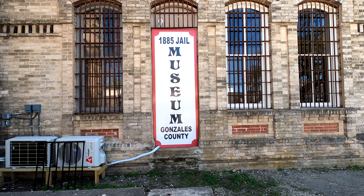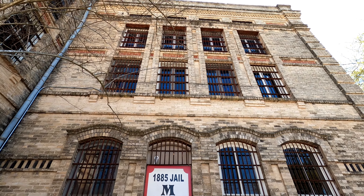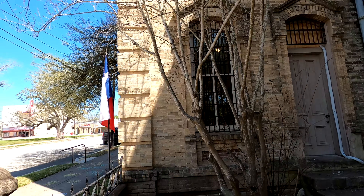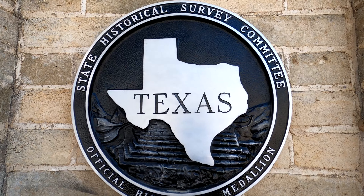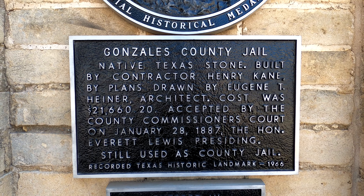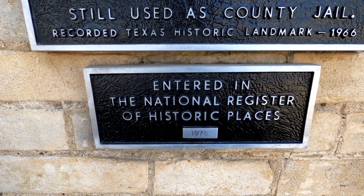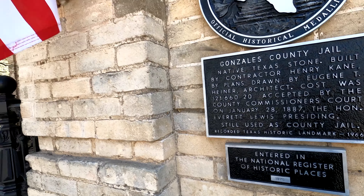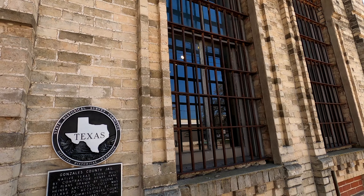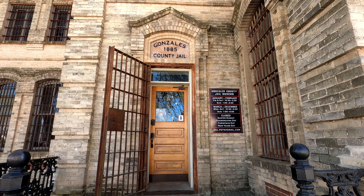This is the 1885 Jail Museum, Gonzales County. That kind of looks like a jail through there. Right here you can read about the Gonzales County Jail — its cost and everything. It was entered into the National Register of Historic Places in 1975, and there's an American flag. Look straight up and you can see the bars on the windows. It says Gonzales 1885 County Jail.